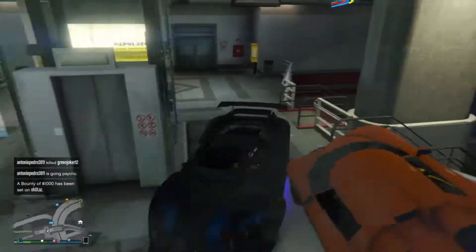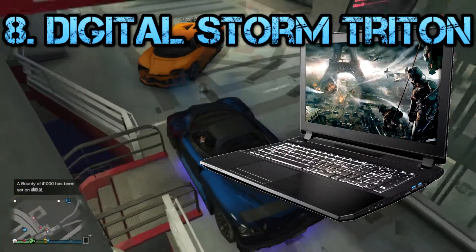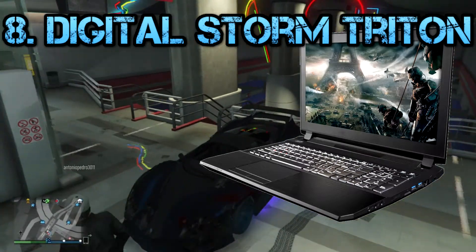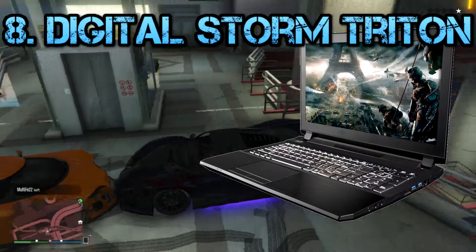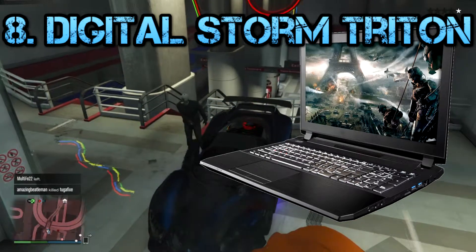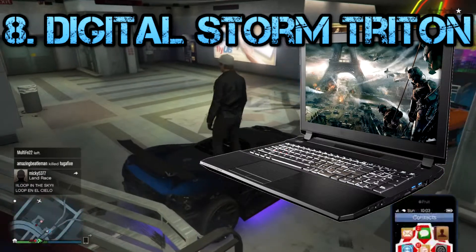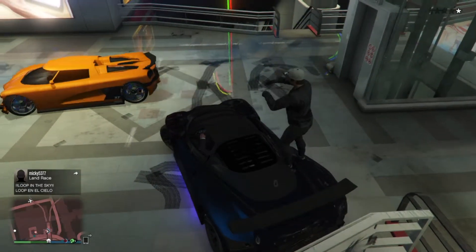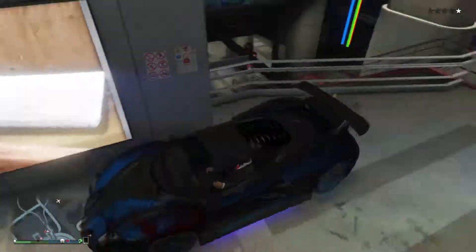Next we have the Digital Storm Triton. The Digital Storm Triton is an attractive, powerful, and most importantly portable gaming laptop — this is the only budget laptop on the list, I think. These are three qualities you don't often hear in the same sentence, making this machine special. It has enough computing power to play most modern games at least at 60 fps with just a few tweaks to graphics settings. The Triton has enough power to rival some of the biggest gaming machines, even going over the $700 build configuration I did on my channel.